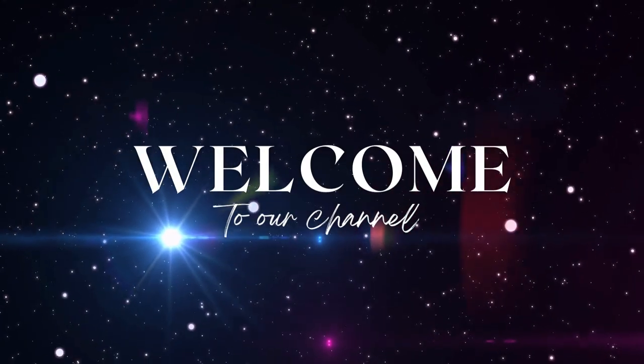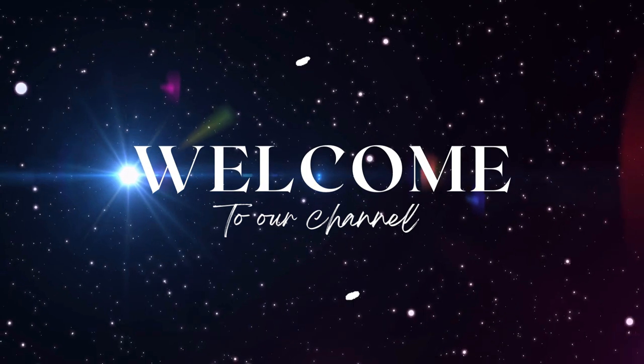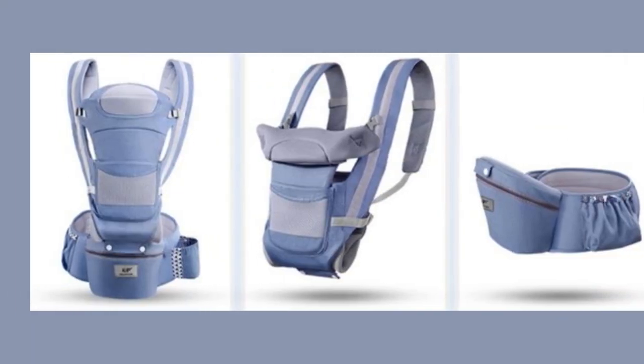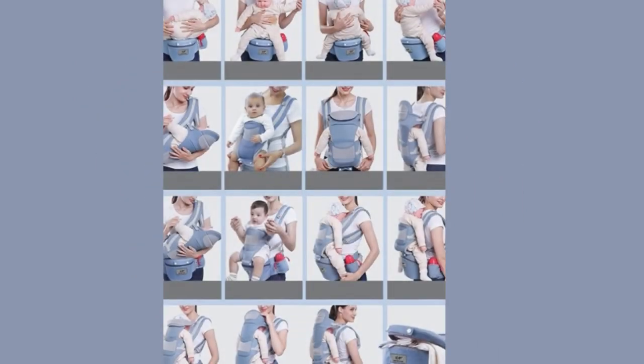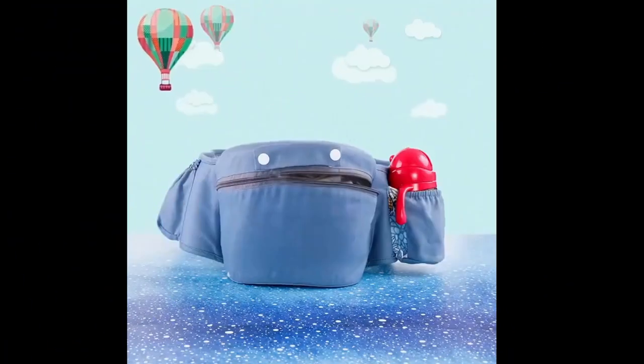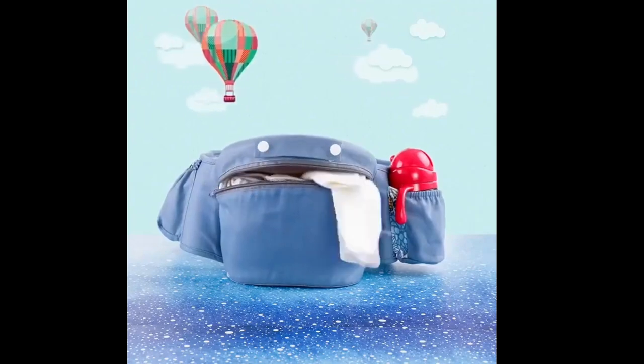Hello guys! Today we are going to review the best baby nappy changing bags. Parenting is a joyful journey filled with countless memorable moments. However, the need for constant care and attention can sometimes pose challenges, especially when it comes to accommodating your baby's needs while away from home.